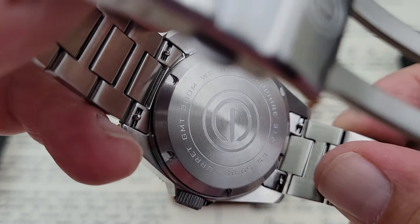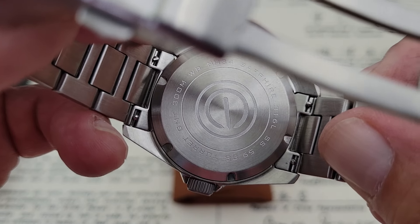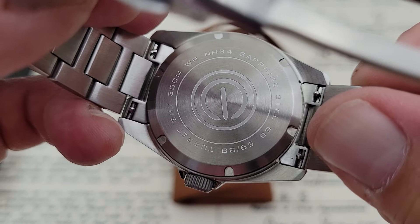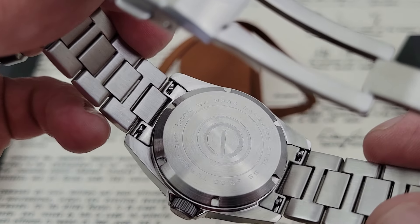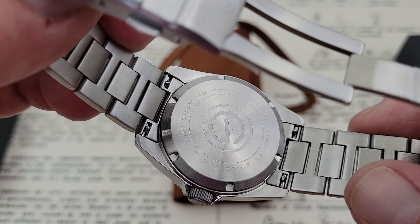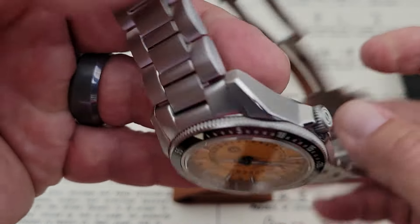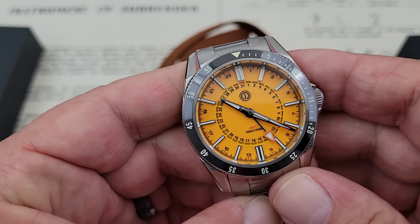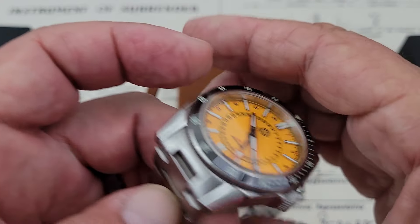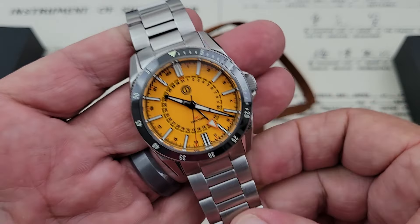Taking a look at the case back, you guys can see the Turret, the 300 meters water resistance, sapphire crystal, and 316L stainless steel. This says 59 over 88 — from what I know, this is not a limited edition run; maybe they're only making 88 of each color in the first go around, but I didn't see anything on the website about these being limited edition timepieces. Quick release spring bars on this watch make it super easy to do strap changes. It's 40 millimeters side to side, 47 lug tip to lug tip, 13.5 millimeters thick, with 22 millimeter lug openings.